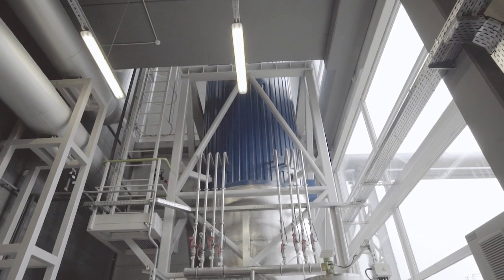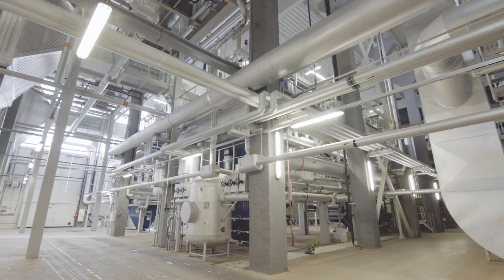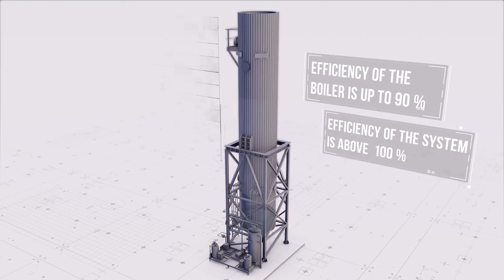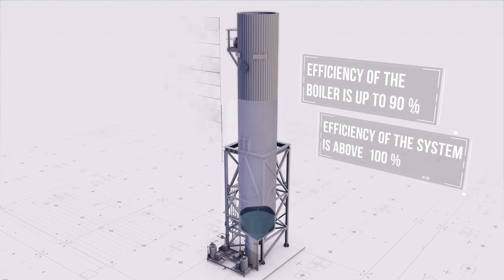Flue gas condenser. To ensure high energy efficiency of the power plant, we install the flue gas condenser. It enables higher heat production from the same amount of fuel and a smaller release of pollutants.